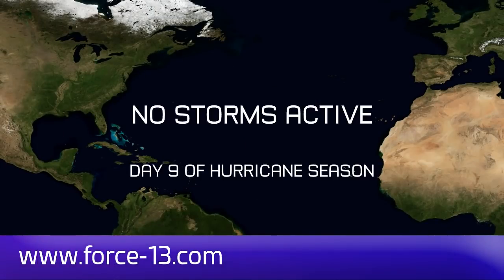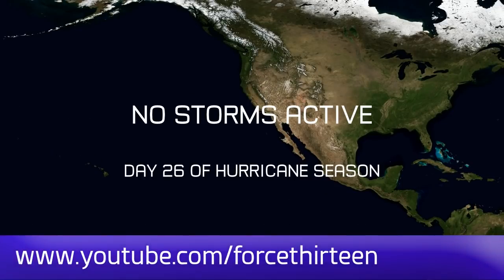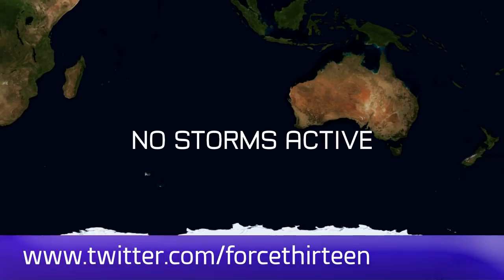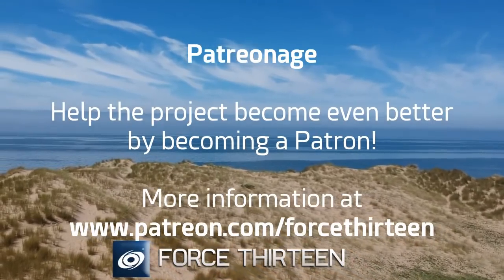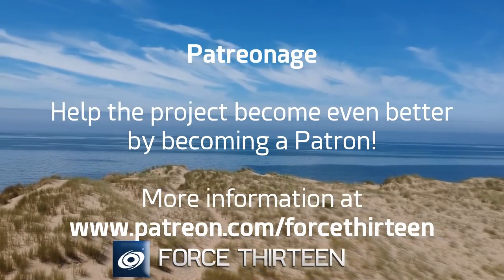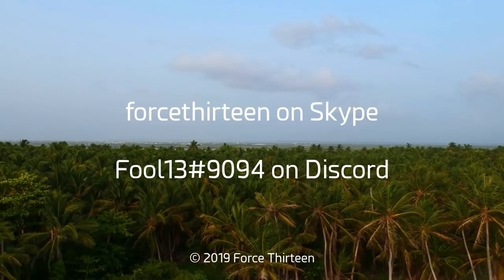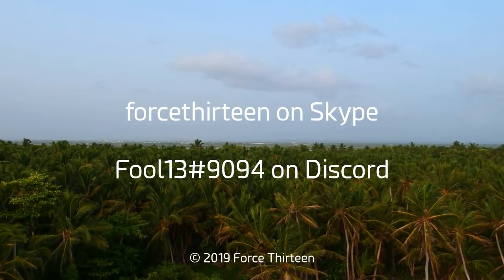You can follow Force 13's outlets: the website force13.com, our YouTube channel if you're not there already — subscribe if you haven't — our Facebook page (search force13), and our Twitter handle at force13. You can also help the project by becoming a patron at patreon.com/force13. You can also contact on Discord at fool13 extension 9094, and force13 on Skype. Find our Discord server link for Tropical Weather Chat in the description.